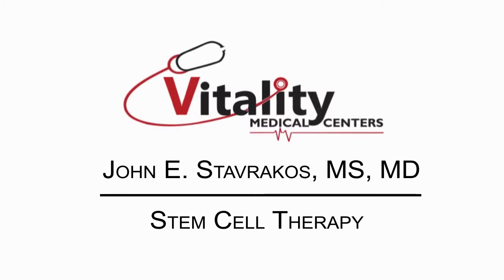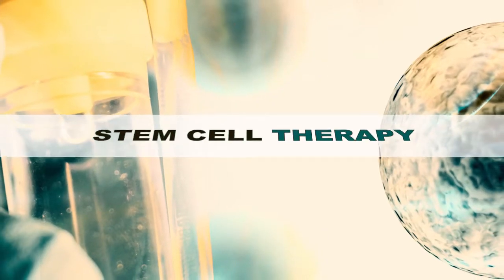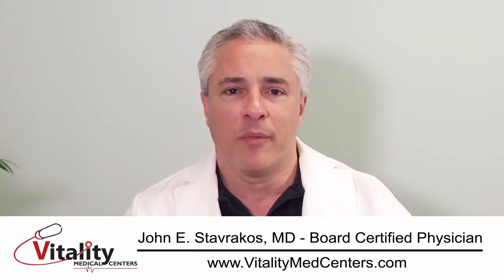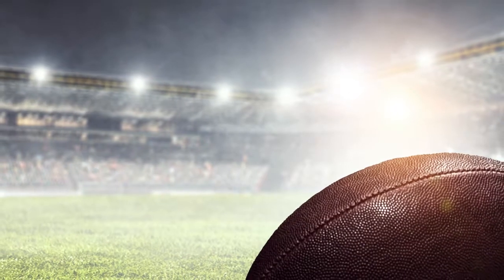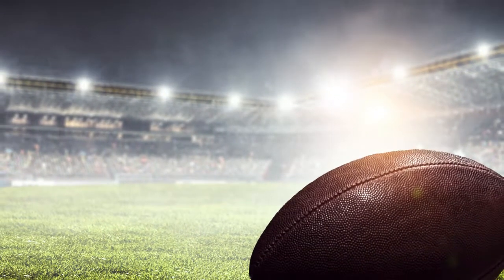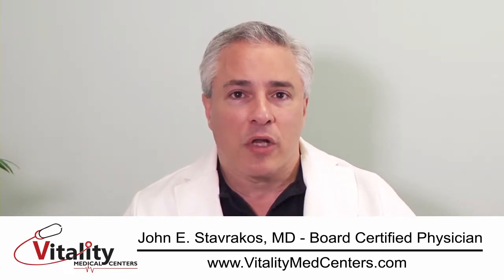I'm Dr. John Stavrakos and I wanted to talk to you today about what many people consider a breakthrough in regenerative medicine: stem cell therapy. It's a big buzzword now in medicine. I'm sure if you've looked around you've probably heard about professional athletes getting this done. A lot of people feel like this is something only the rich or the elite get, but the reality is stem cell therapy is available to most people. We certainly do it here at our clinic and there are clinics around the country that do as well.